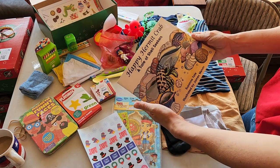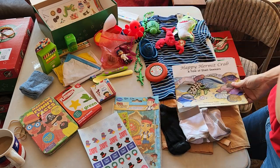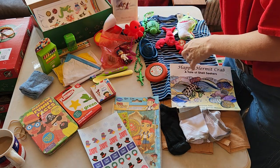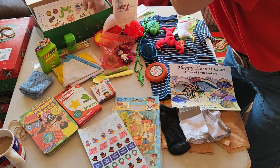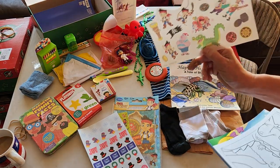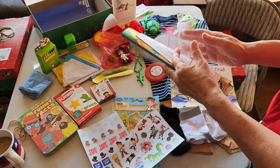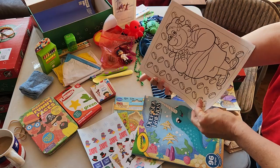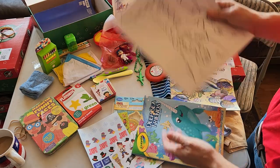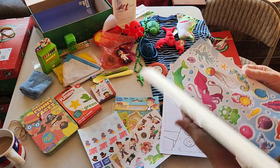A book about Happy Hermit Crab. A card with a note from myself including my contact information — though the cat wants to help. Some Jake stickers, more Jake stickers, and then we have some Jake color sheets, a bunch of different Disney pirate scenes with the crocodile and Hook.